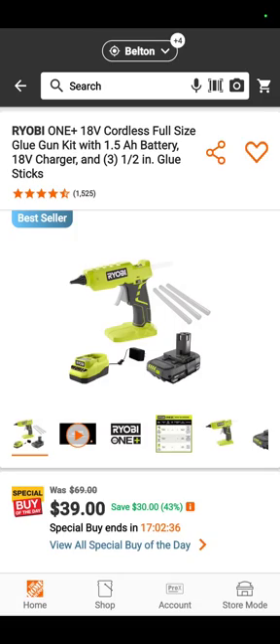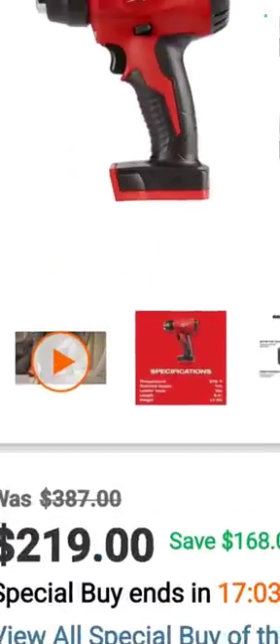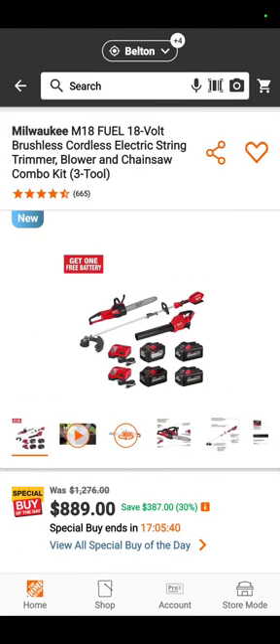This is part of the Home Depot special buys of the day — the second time this week they've had tools as their special buy of the day. I won't go through them all. $39 for the Ryobi glue gun with a battery and a charger — awesome. The Milwaukee heat gun with two 5 amp hour batteries, $219 today only.